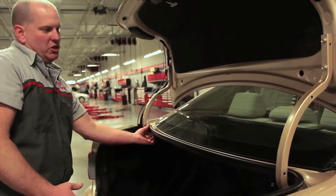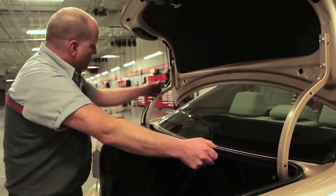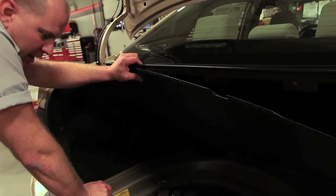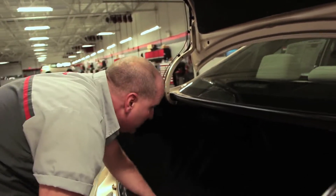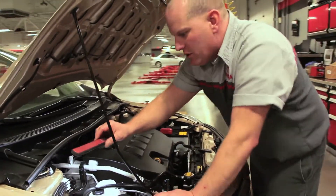Now we're going to inspect the luggage compartment. The seat release we will recheck when we go in the passenger side, as they release from the trunk area. We want to make sure the trunk seal is in good shape with no cuts or tears. We inspect the wiring harness to make sure it's secure — it's actually not secure right here. We check the spare tire, tools, and jack. If there are wheel locks on the vehicle, we make sure the wheel lock key is there so the customer doesn't have any issues with a flat. We also verify VIN numbers to make sure the vehicle was not in an accident.